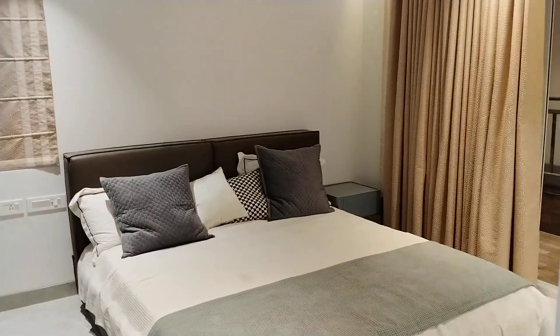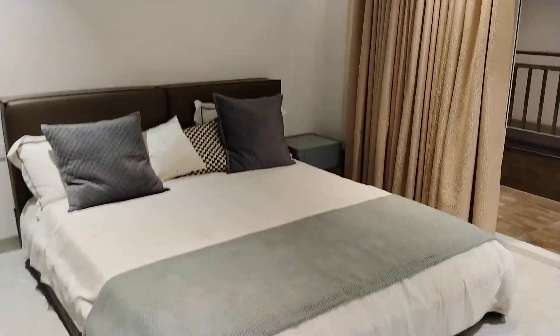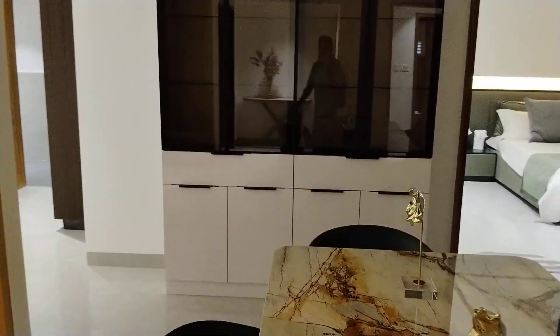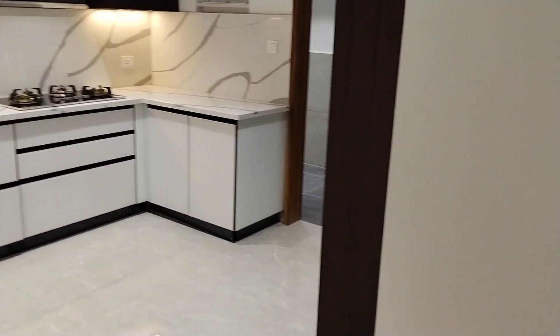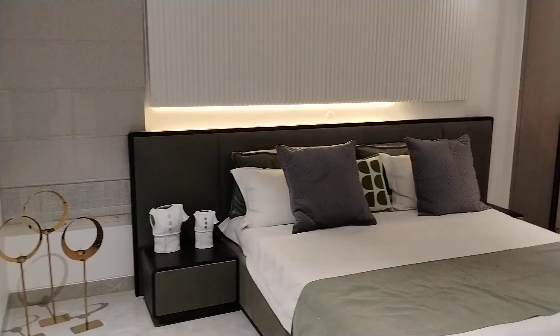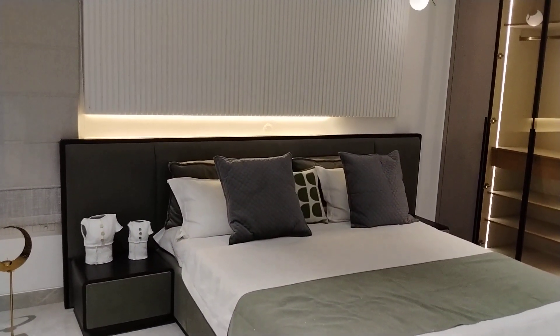Nearby schools: Delhi Public School is 1 kilometer from this property. Narsingh Junction is 700 meters from this property. Shamshabad airport is 30 minutes from this property. Hitech City and Gachibowli are 15 minutes from this property. Financial District is 15 minutes from this property. Kogapet location is 2 kilometers from this property. Price per sq ft is 8600. If anyone is interested, please contact us.